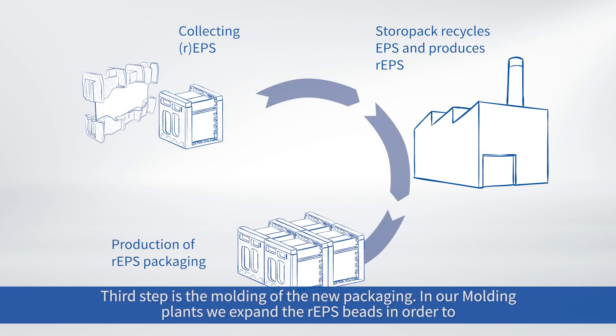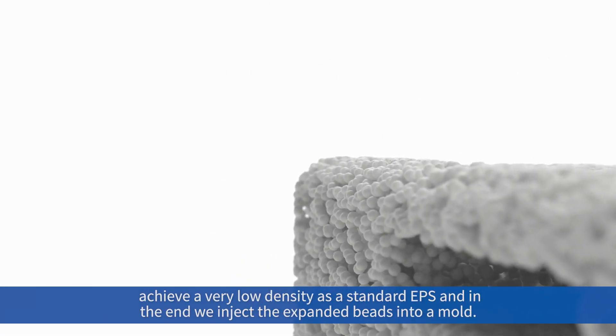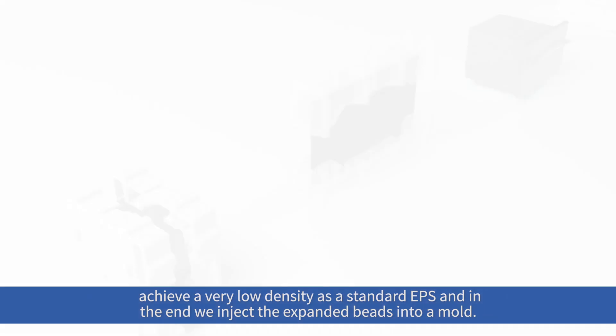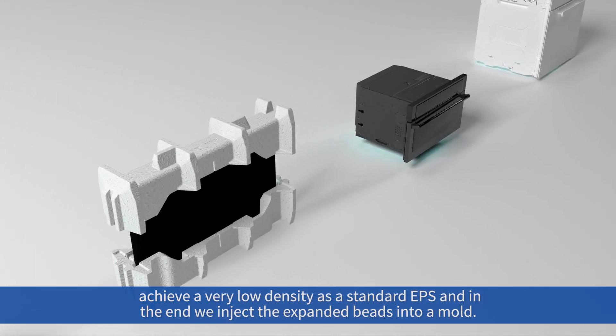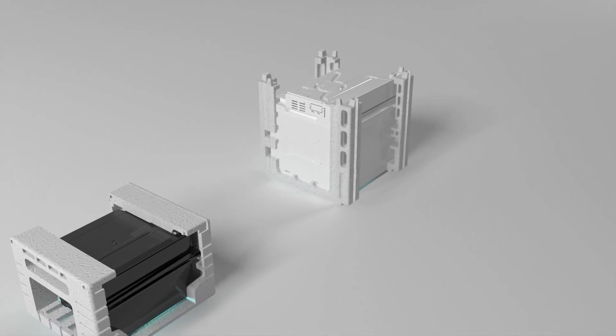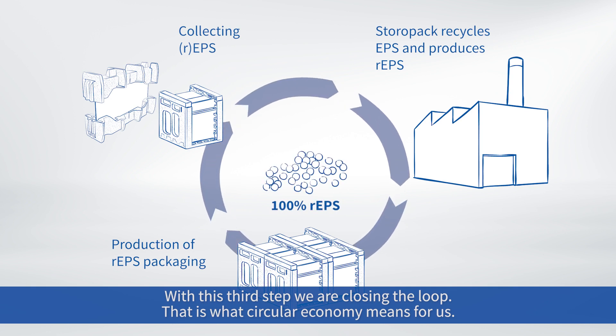Third step is the molding of new packaging. In our molding plant, we expand the EPS beads in order to achieve a very low density, as with standard EPS. And at the end, we inject the expanded beads into a mold. With this third step, we are closing the loop — that's what circular economy means for us.